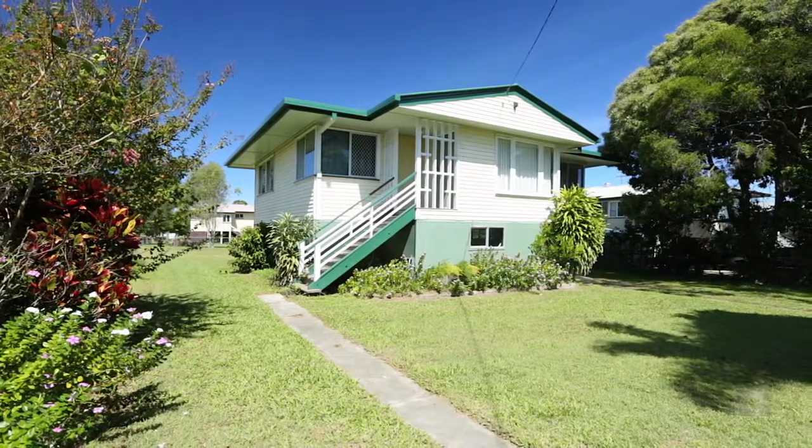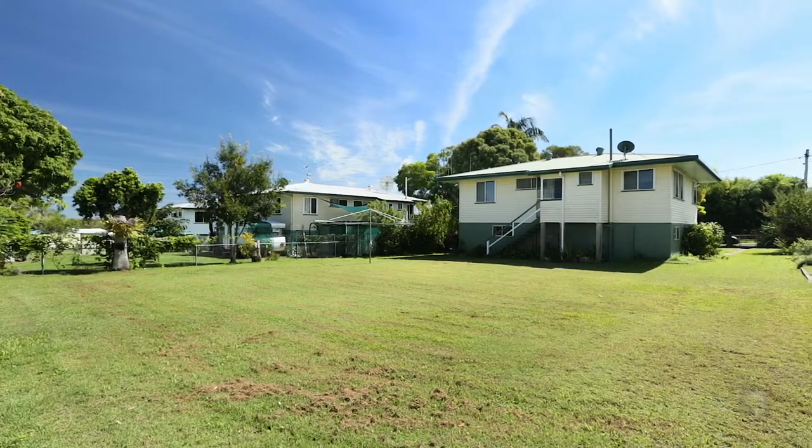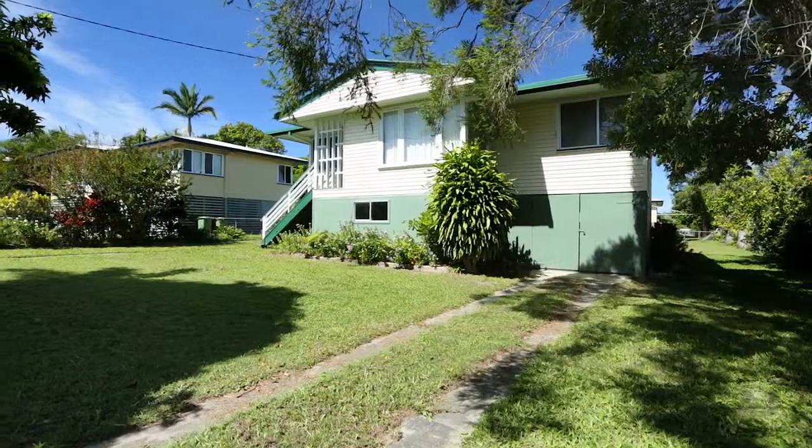Set on a large 809 square metre block, this home is positioned in a central area of town. The perfect opportunity if you are looking for your first home, a renovator's delight, or a nice holiday home.